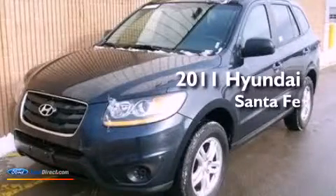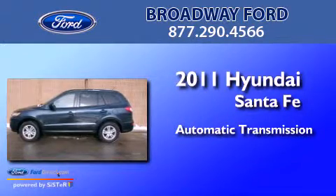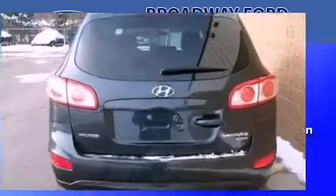This is a 2011 Hyundai Santa Fe. This crossover has an automatic transmission, an inline four-cylinder engine, and the added safety and control of all-wheel drive.